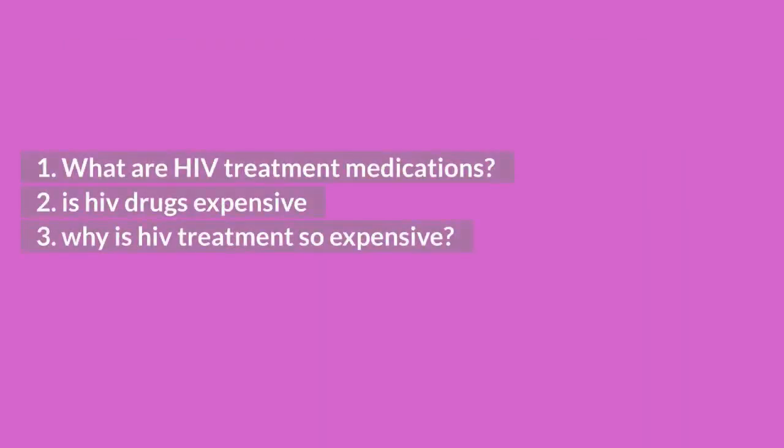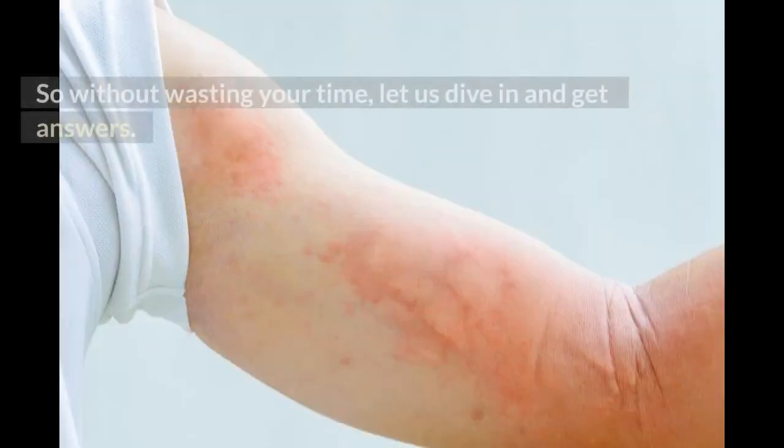What are HIV treatment medications? Is HIV drugs expensive? Why is HIV treatment so expensive? So without wasting your time, let us dive in and get answers.